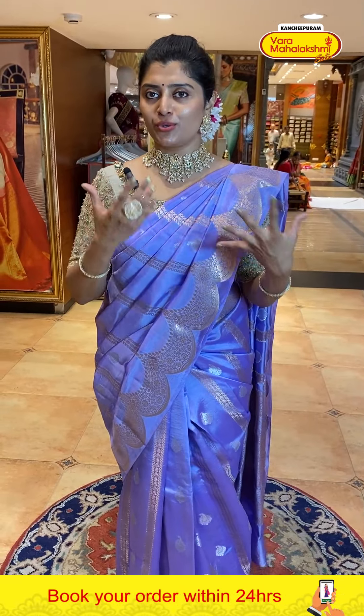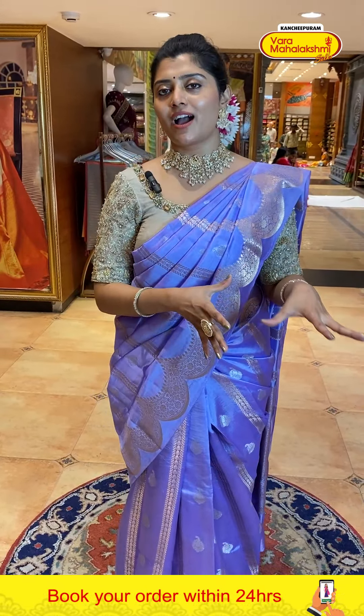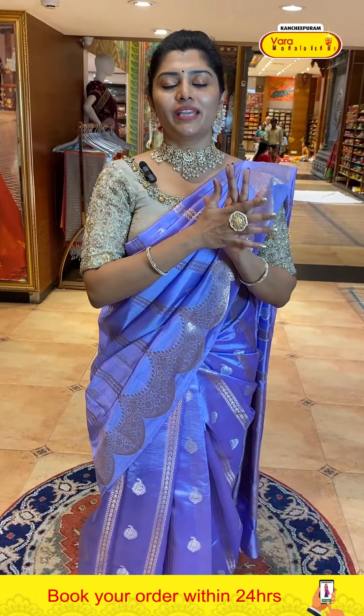We are at Varmaha Lakshmi Center — a nice beautiful branch with lots of varieties, both in pattus and fancy filled collections. It's new stock. For bridal collections, come visit and do your shopping. Contact us on WhatsApp number 89000-1000-2.